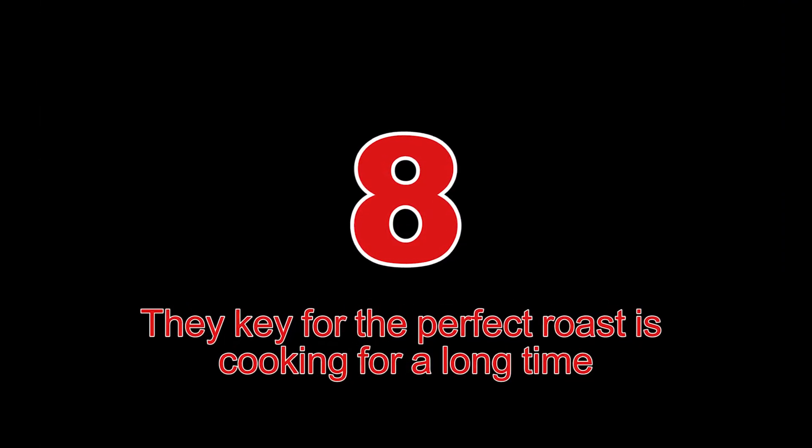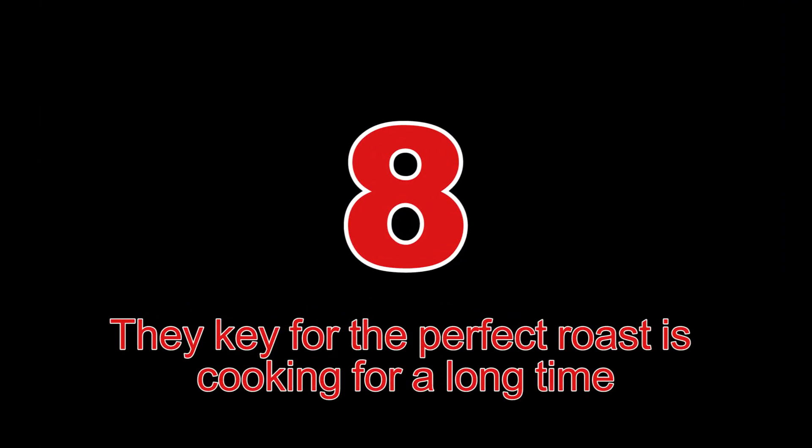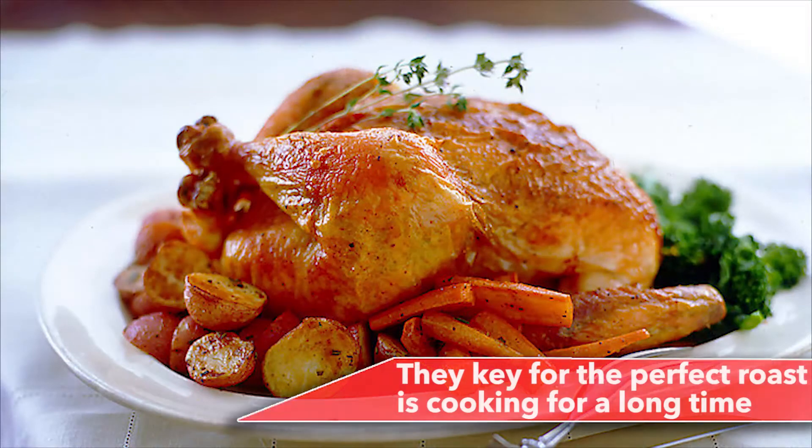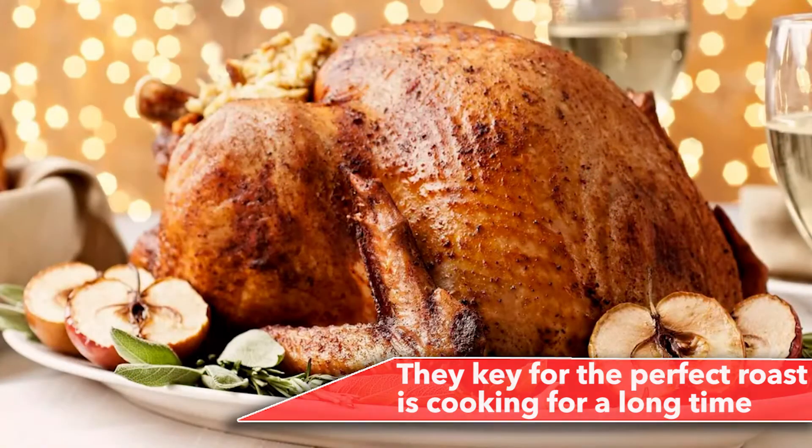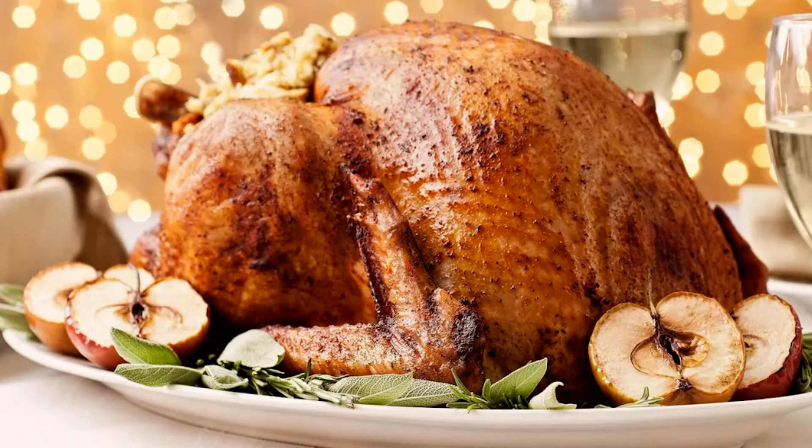Number 8: The key for the perfect roast is cooking it on low temperature for a long time — except when you're roasting veggies. For crispy, perfectly cooked butternut squash, Brussels sprouts, or more, remember the magic number: 400 degrees Fahrenheit. If you're cooking at a lower temperature, you'll risk pulling a pan of bad carrots out of the oven. If you want a nice roasted flavor, you'll need the right heat.